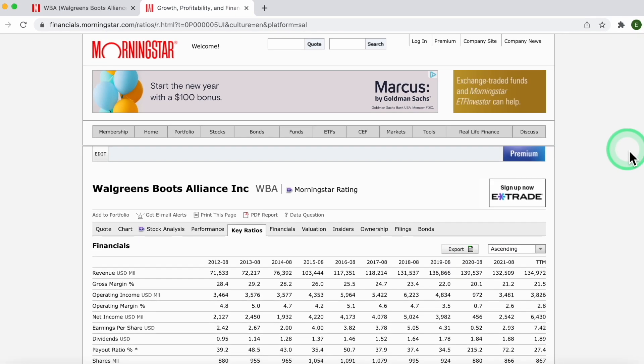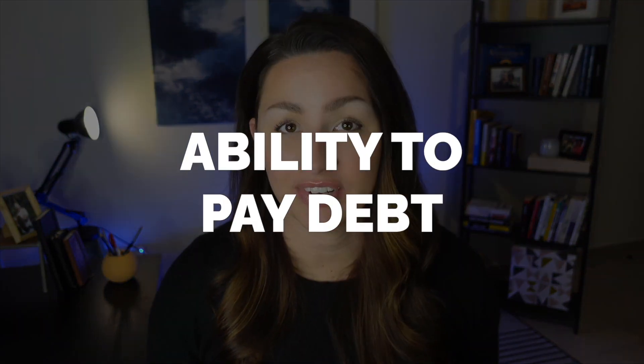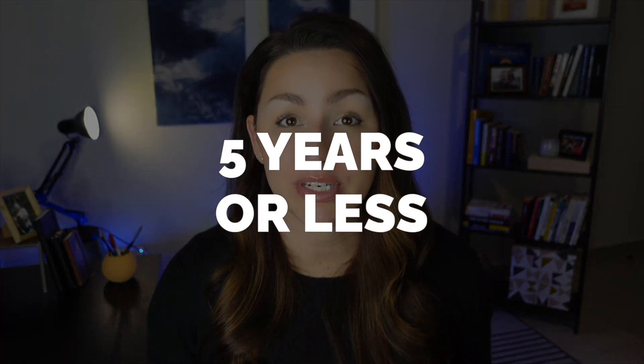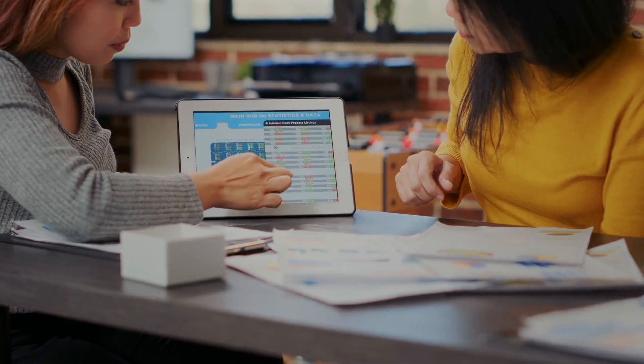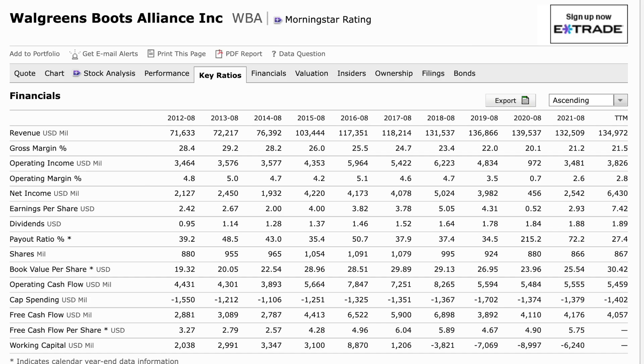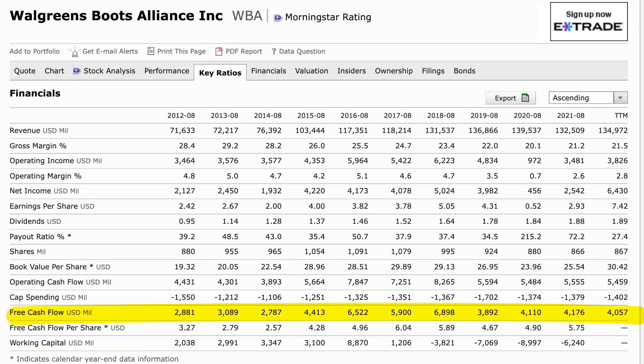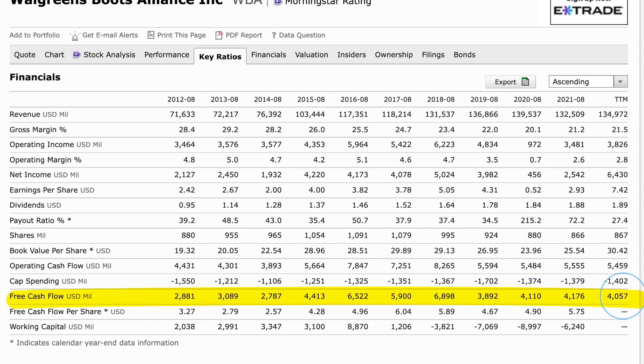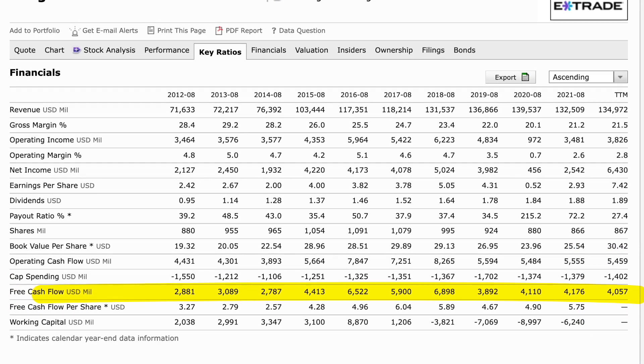The first thing we want to understand is the company's ability to pay off its debt — we compare free cash flow with the long-term liability debt. As a rule of thumb, we love to see that a company would take five years or less to pay off all of their long-term liabilities with their annual free cash flow. Scroll down to the free cash flow row. Last year Walgreens had nearly $4.2 billion in free cash flow, and hovering around $4 billion across 2019, 2020, and the trailing 12 months — so we'll use $4 billion.